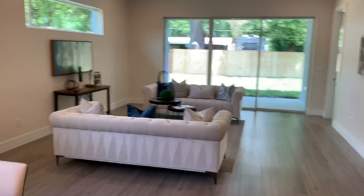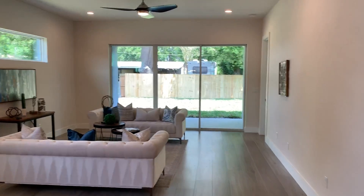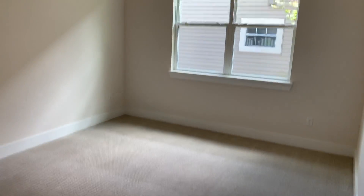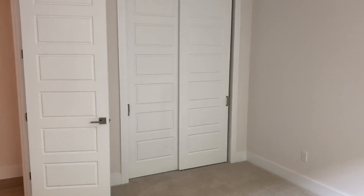Obviously your living room is here. And here's bedroom two. All the bedrooms and all the rooms have ceiling fans.